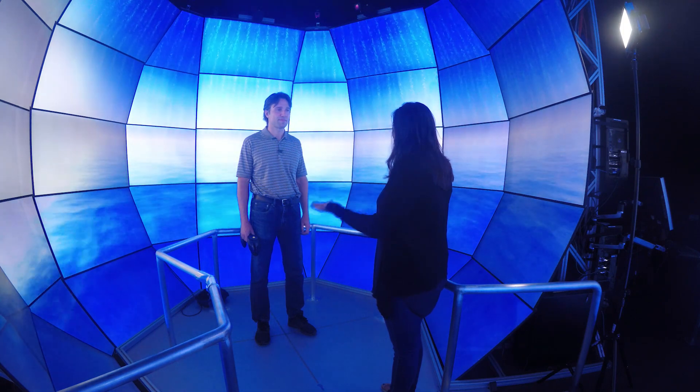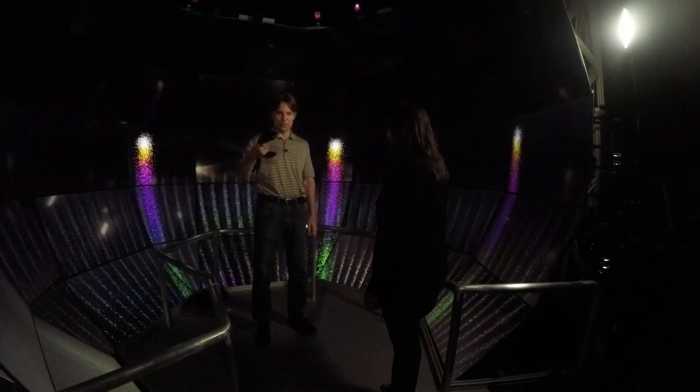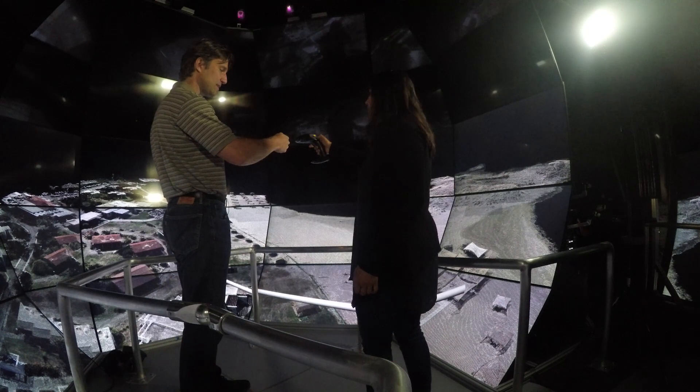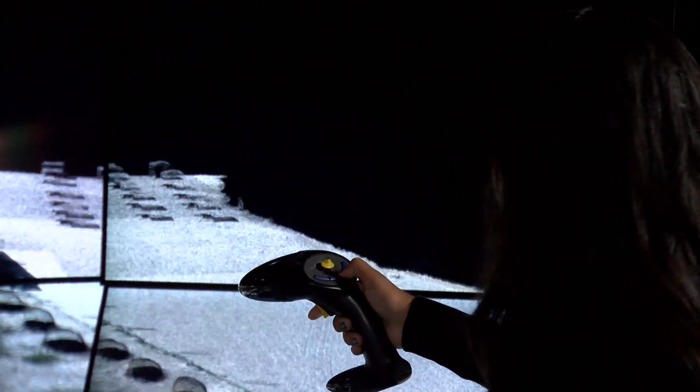Schulz says UCSD researchers, or even companies that want to rent out this cave filled with 4K resolution screens, can use it to display data in three-dimensional format. For instance, an excavation site in Israel captured with drone technology can be navigated on screen through a controller — you just slightly move your hand in the direction you want to fly, and the more you move your hand, the faster you'll go.